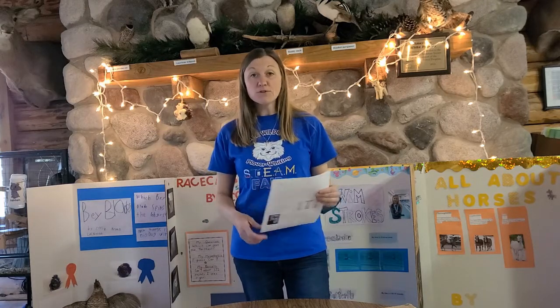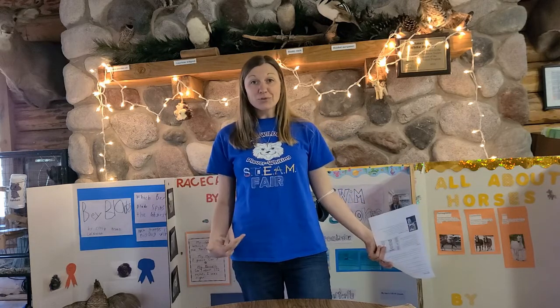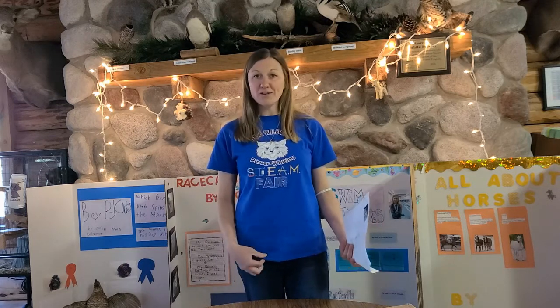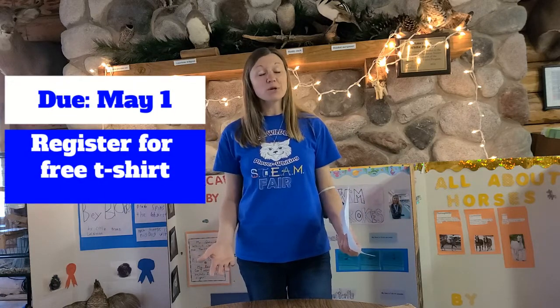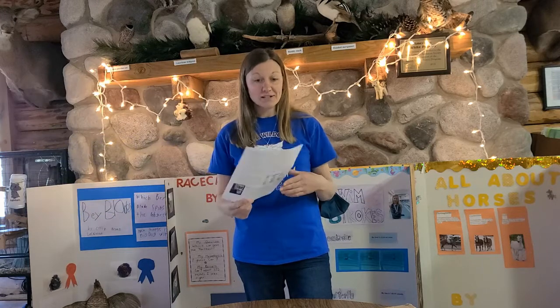If you do want to participate, communicate that with your teacher and you can get a free t-shirt. A very special Clover Whiting family has sponsored free t-shirts for all participants, and you can go online to register — that link will be on your student packet.